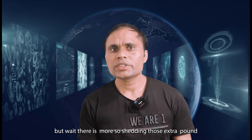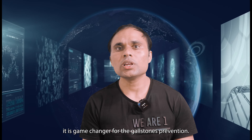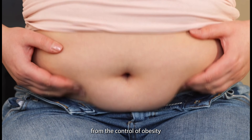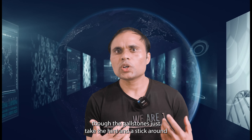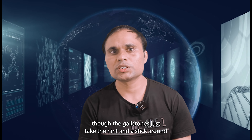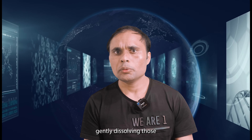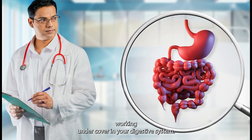But wait, there's more. Shedding those extra pounds is not just good for your waistline — it's a game changer for gallstone prevention. Sometimes though, gallstones just won't respond to lifestyle efforts. That's when medication swoops in, gently dissolving those pesky stones over time, like a secret agent working undercover in your digestive system.